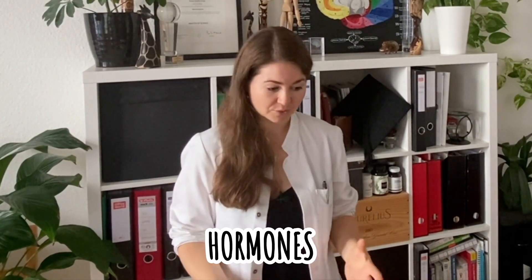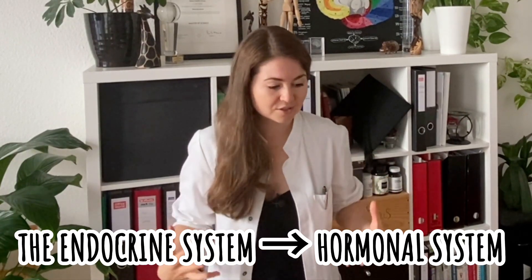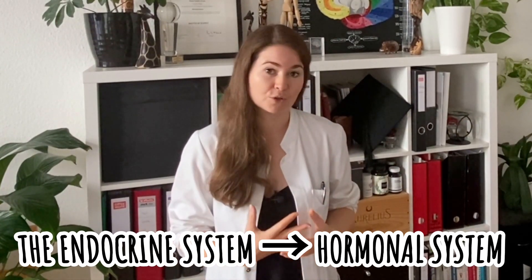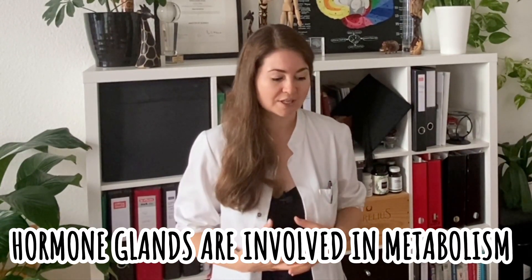One final big topic when it comes to metabolism is actually the hormones. Several hormones of the so-called endocrine system — that's the whole hormonal system basically — also help control the rate and direction of metabolism and metabolic reactions in your body. So pretty much all hormone glands that we know of in the body are involved in metabolism.